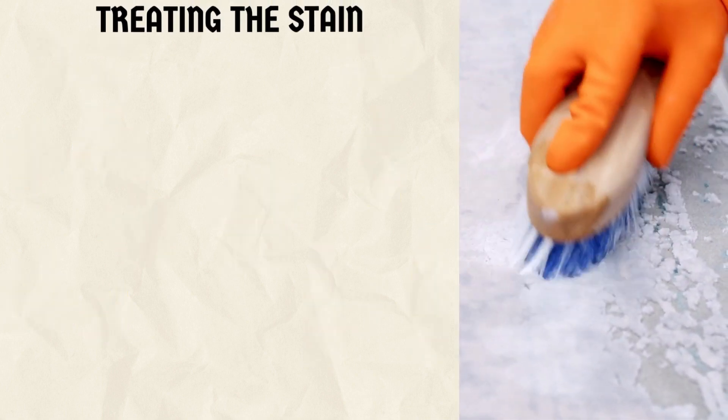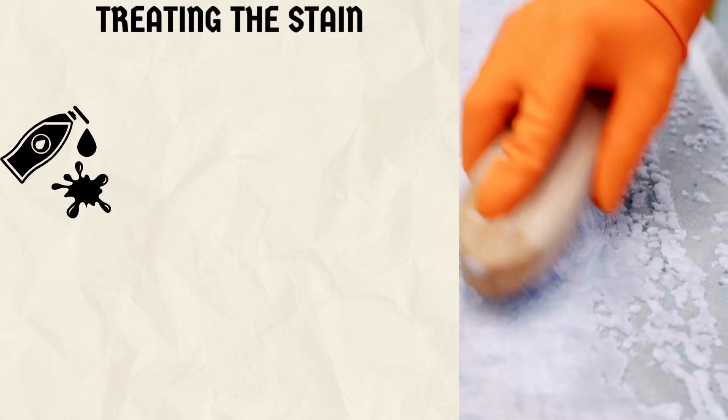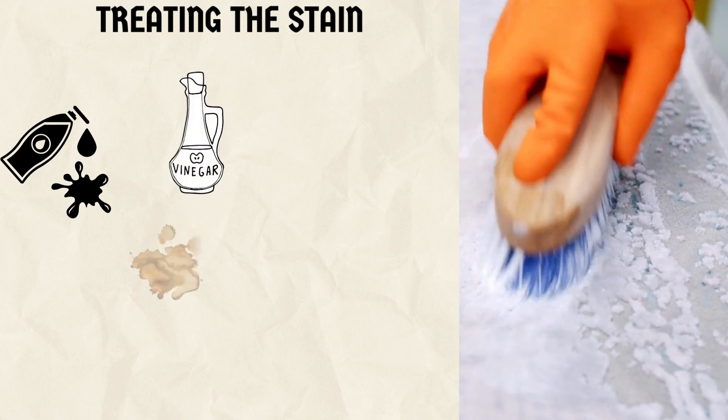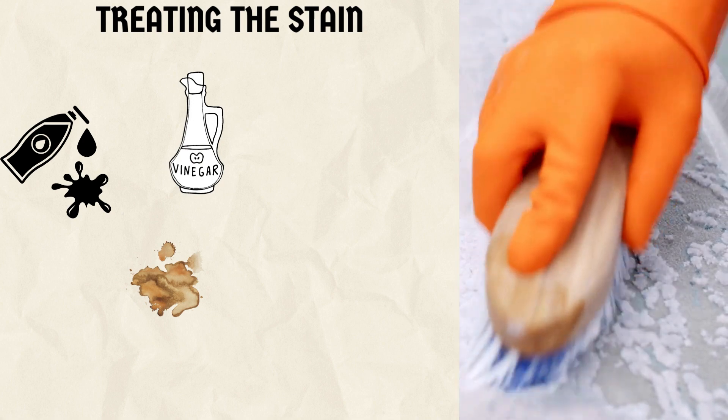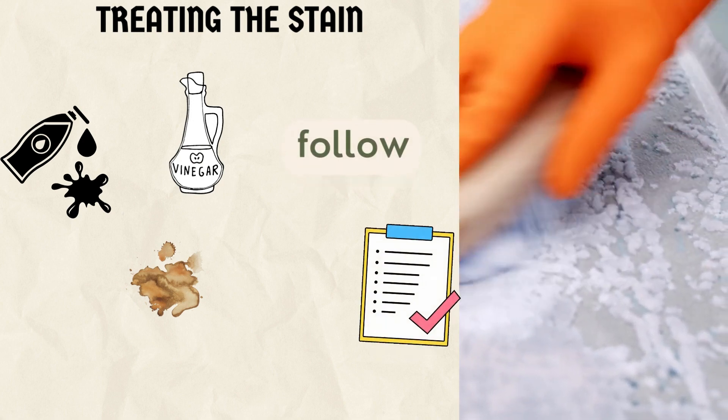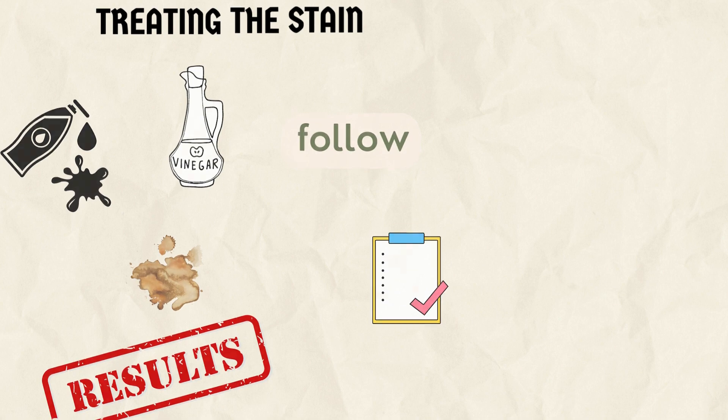6. Treating the stain. Apply the enzymatic cleaner or vinegar solution to the stained area. Let it sit for a few minutes to allow the cleaning agents to work their magic. Follow the instructions on the enzymatic cleaner for best results.